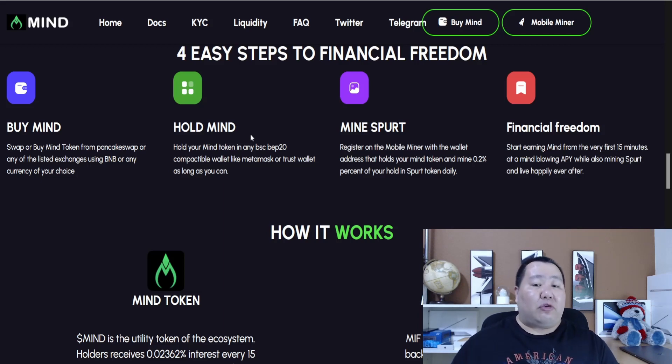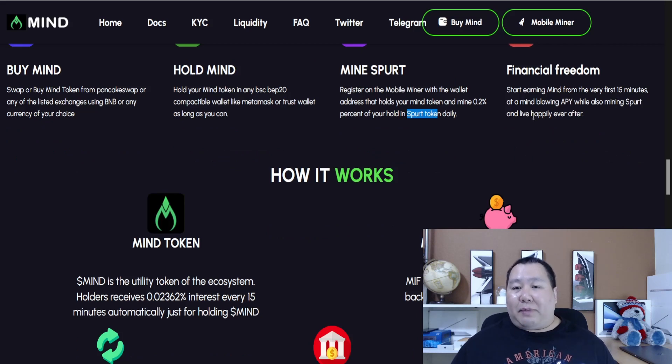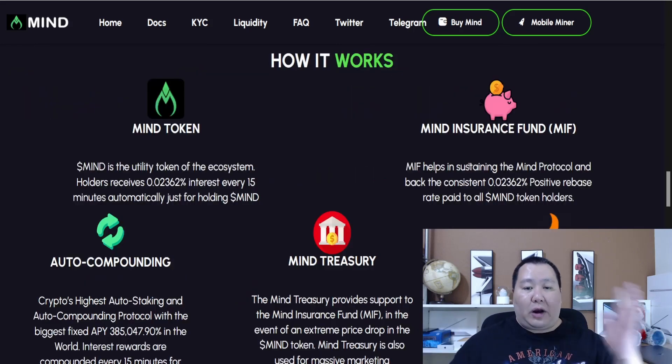Simply hold the MINE token in your MetaMask or Trust Wallet and it'll automatically generate passive income for you. As an extra bonus, you can put your mobile device to work — register on the mobile miner with the wallet address that holds your MINE token and mine 0.2% of your holdings with the SPUR token daily. You'll get the SPUR token automatically, and it starts within the first 10 minutes of mining from your mobile device.